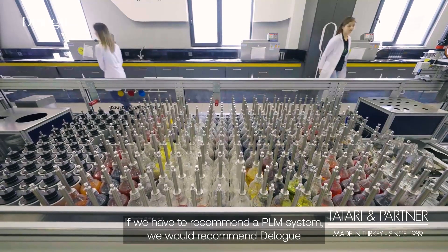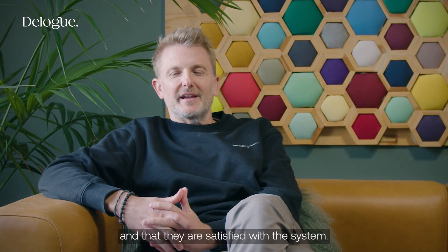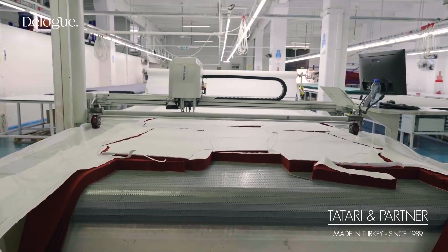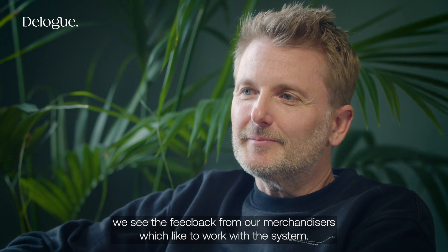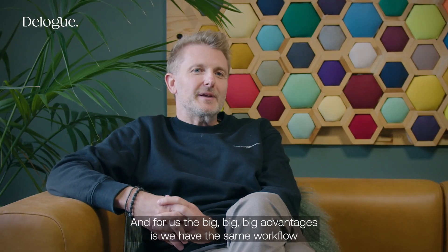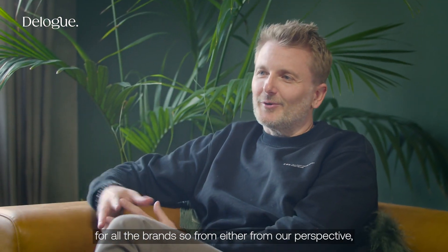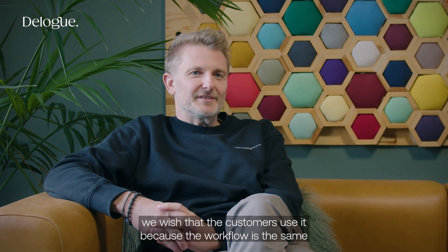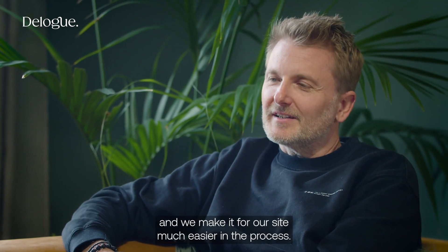If we have to recommend a PLM system, we would recommend D-Lab because we see that our major customers using the system are satisfied with it. And we, at the supplier side, see the feedback from our merchandisers who like to work with the system. The big, big, big advantage for us is we have the same workflow for all the brands. So from our perspective, we wish that customers use it because the workflow is the same and it makes our side of the process much easier.